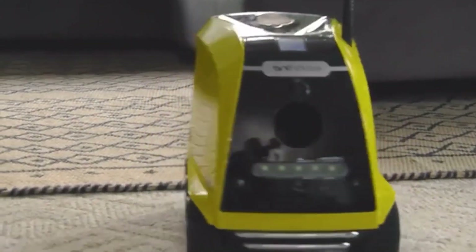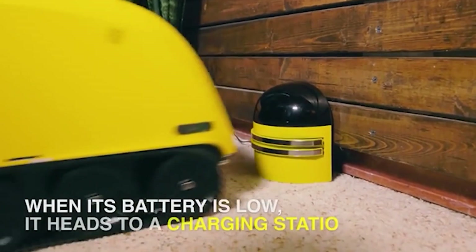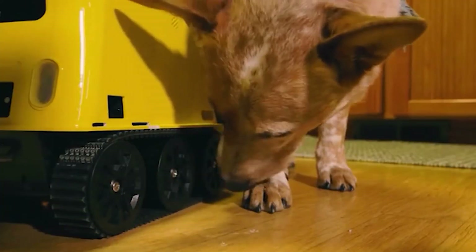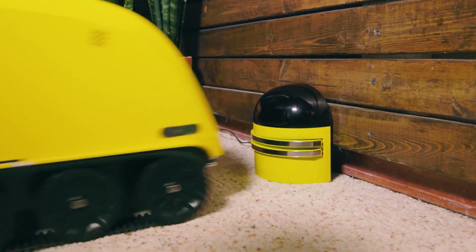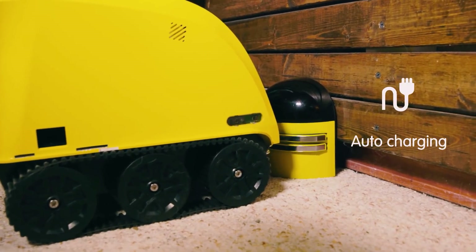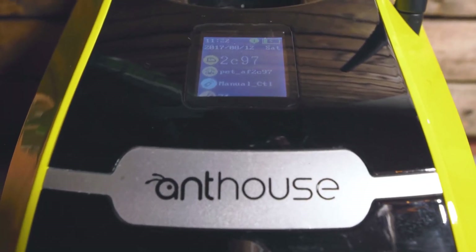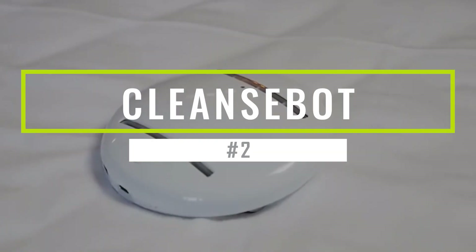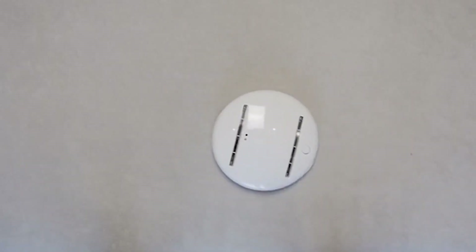They can also take photos and videos remotely and directly save them on the phone. It has the ability to either walk, trot, or run depending on the speed that you set according to your preference. If you're away and wondering what will happen when its battery gets low, the robot will automatically return to its wireless charging station and start charging.